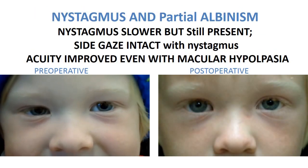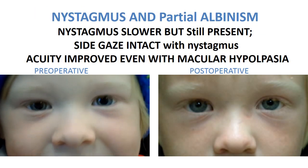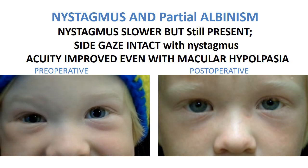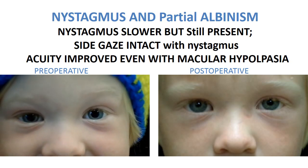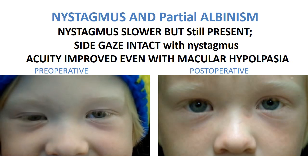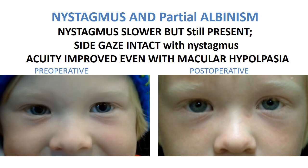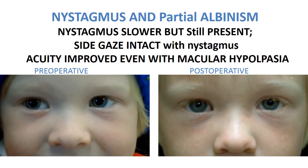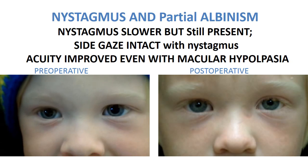Even in a child with albinism, preoperatively you see him on the left with iris transillumination and macular hypoplasia demonstrating a preoperative best corrected vision of 20-70, which is pretty remarkable for those findings. He had the typical pendular nystagmus seen in albinism.